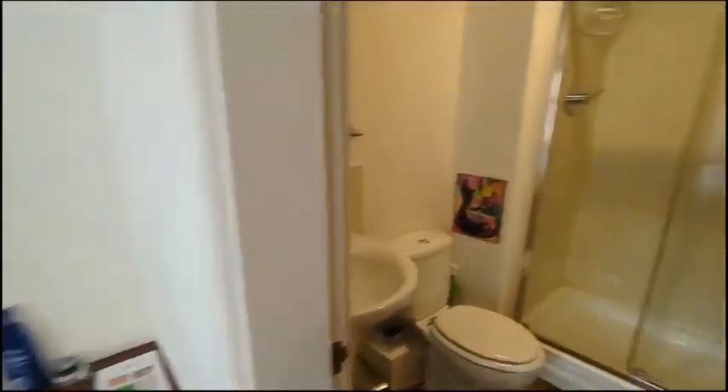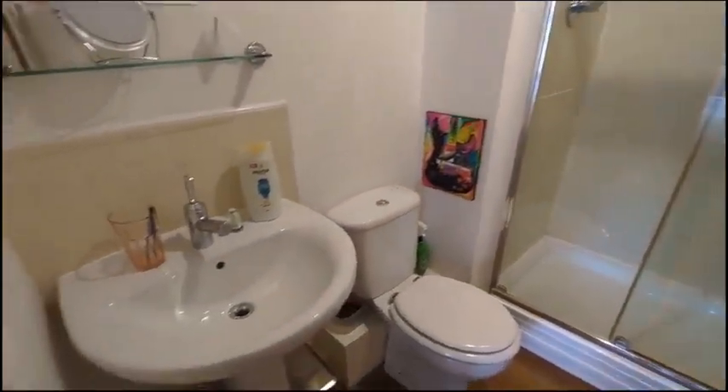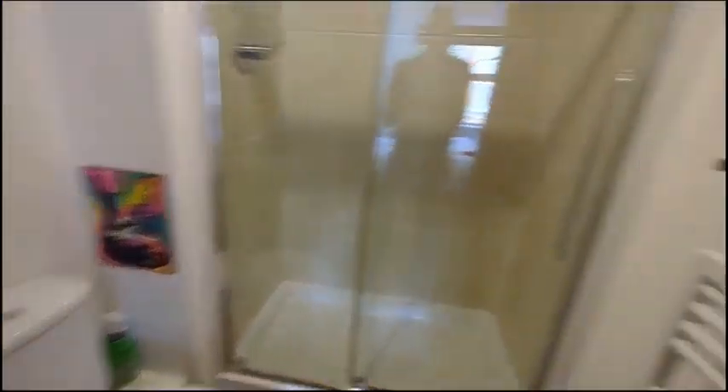This is the ensuite shower room where we've got a double shower, toilet, and pedestal sink, with a heated towel rail there as well.